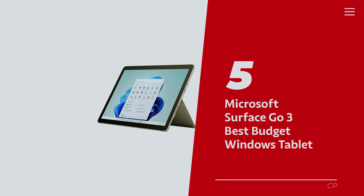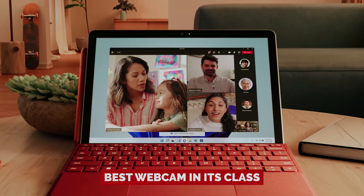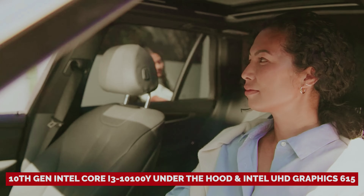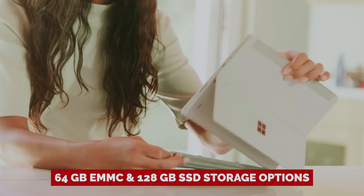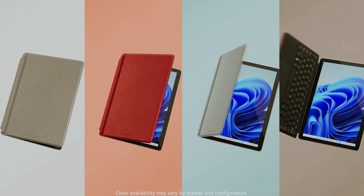Number 5: Microsoft Surface Go 3, our find for best budget Windows tablet. Looking for a compact companion that won't break the bank? Meet the Surface Go 3, your new sidekick for video calls that'll have your friends and family wondering if you've upgraded your home studio. With the best webcam in its class, this little tablet ensures you always look fabulous on screen — perfect for home office Zoom calls or catching up with folks. It features a 10th-gen Intel Core i3-10100Y under the hood and Intel UHD Graphics 615. If you're not gaming or rendering blockbuster movies, you're in good shape. The 10.5-inch PixelSense display with a resolution of 1920 by 1280 pixels is great for binge-watching your favorite series or scrolling through social media.